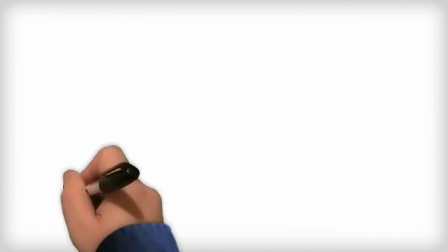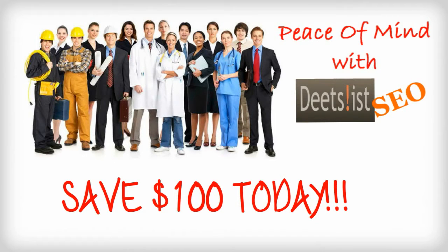So what are you waiting for? Save $100 by starting today. Get your DietzList SEO system and watch how busy you can really be.